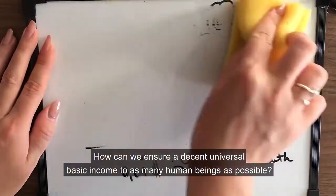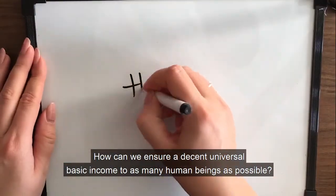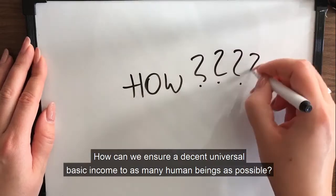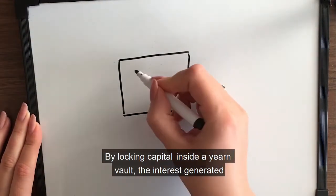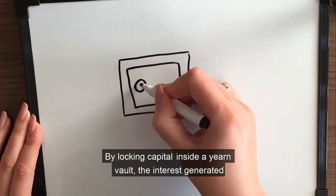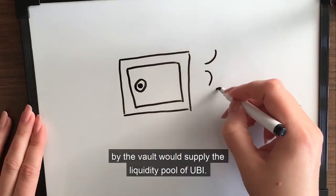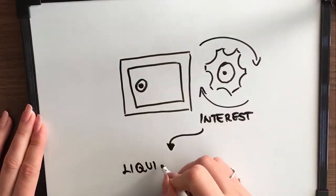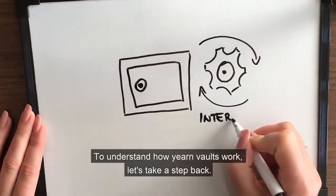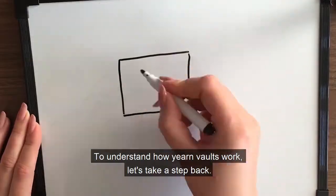How can we ensure a decent universal basic income to as many human beings as possible? YERN vaults are the solution. By locking capital inside a YERN vault, the interest generated by the vault would supply the liquidity pool of UBI. To understand how YERN vaults work, let's take a step back.